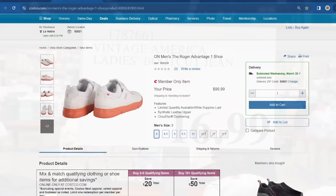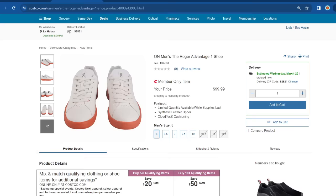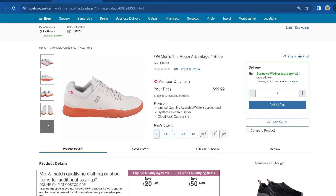Now let me show you some new arrivals available through Costco.com. These are the ON Men's Ruger Advantage One shoe, priced at $100. I compared this to online prices — Amazon had them close to $120, and Nordstrom had them at $130. So $100 is a really great price through Costco.com. They're only available for men and currently in sizes 8 through 10 online.